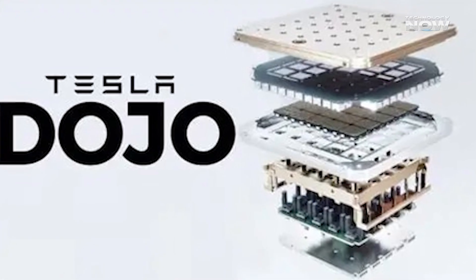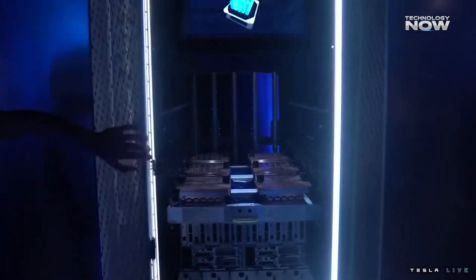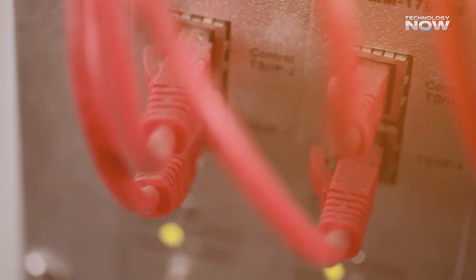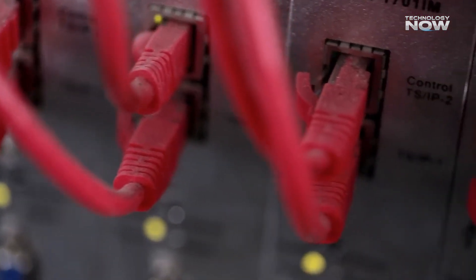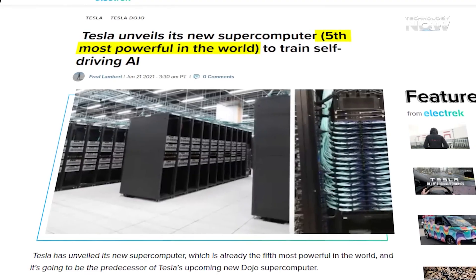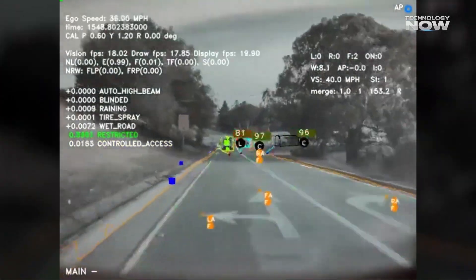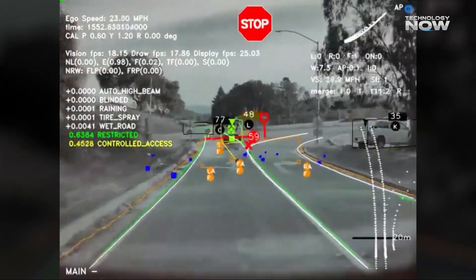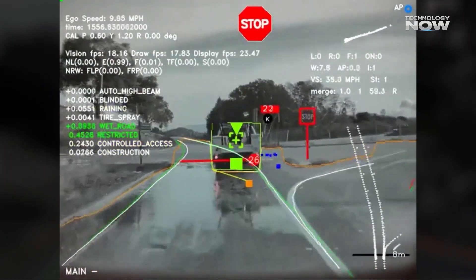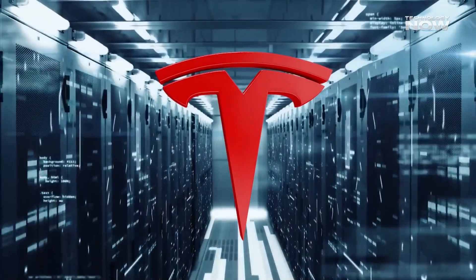What was the point of Tesla Dojo? Back in 2021, Tesla introduced something big at AI Day — a custom-built supercomputer called Dojo. Unlike most companies that use NVIDIA GPUs, Tesla decided to build everything from scratch. The goal was to train the AI for Full Self-Driving (FSD) using video data from its cars. Teslas collect huge amounts of footage daily, and that needed powerful computing to process. Dojo was made to handle just that.